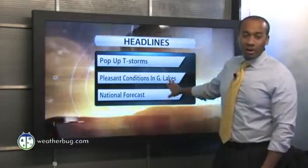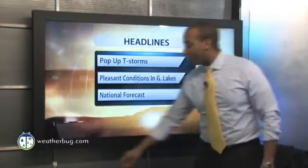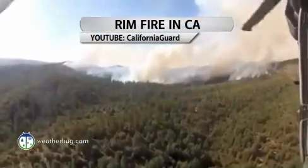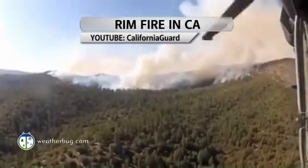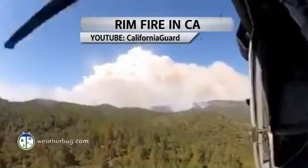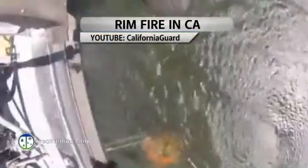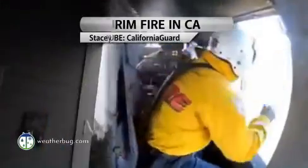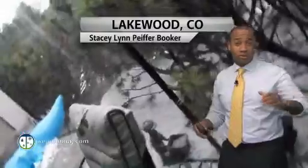We have pleasant conditions going on in the upper Midwest towards the Great Lakes, and we have a look at your national forecast where hopefully you don't have to deal with too much activity outside your neck of the woods — unlike what they're seeing across portions of the west, where we have the Rin Fire in California, a massive fire burning across portions of the Sierra Nevadas. They haven't used a lot of support from above because the terrain is so treacherous to traverse.